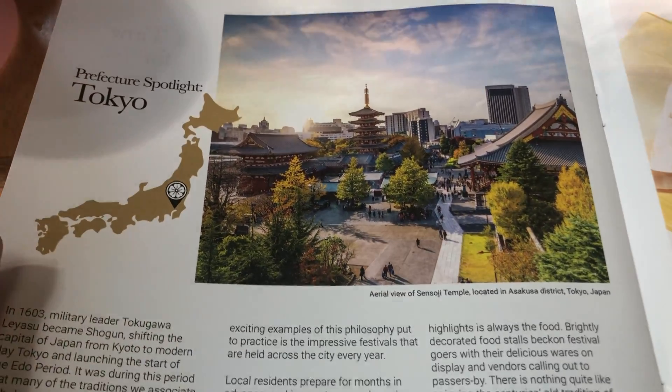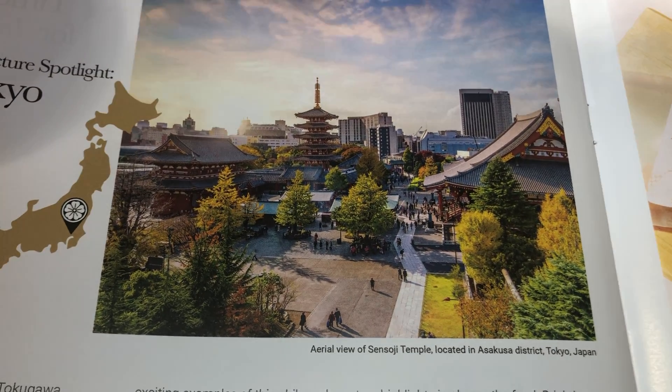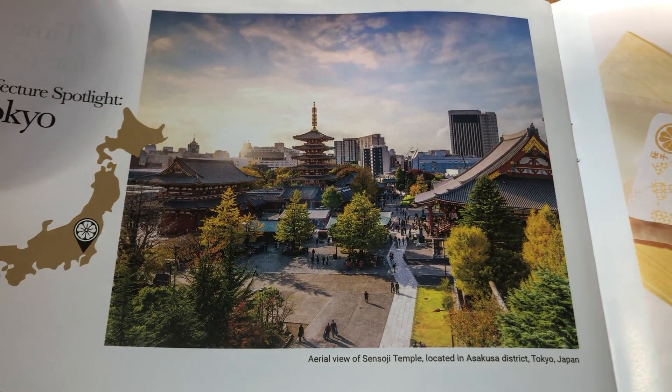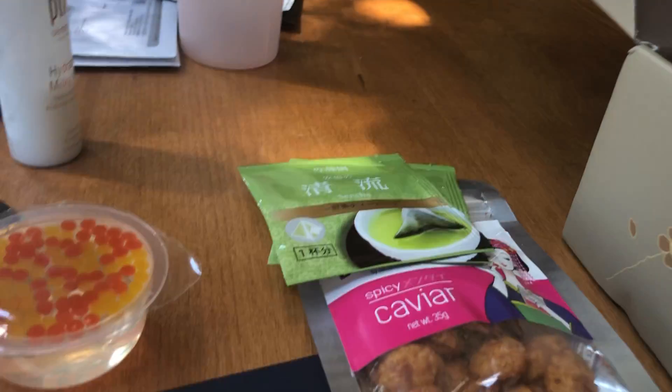So the prefecture spotlight this time is Tokyo. That's a picture of Sensoji Temple. It's located in the Asakusa district. Here's another picture of the Sensoji Temple.